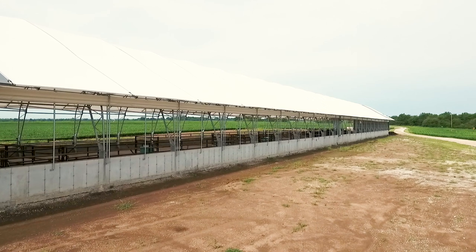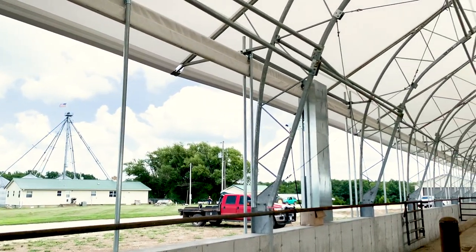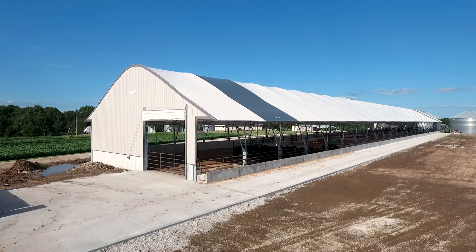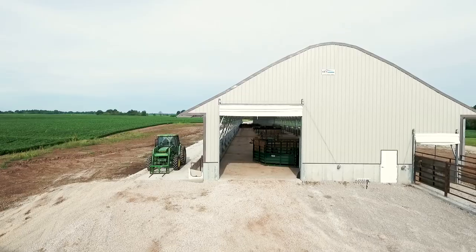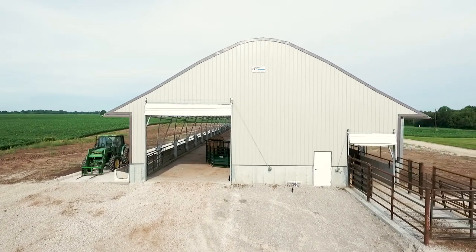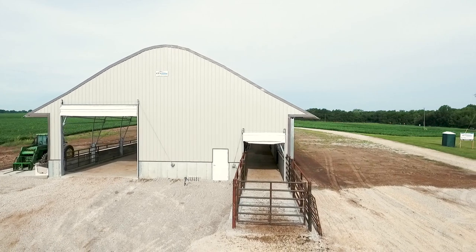We have on the back side a power curtain that is manually operated for severe weather conditions. Both ends of this Accu-Steel building are enclosed with a steel frame structure, steel clad. We have gather doors on both ends, with a smaller gather door to access the exterior loadout, which also has the bud box feature.